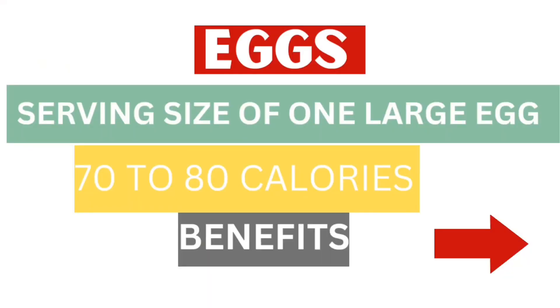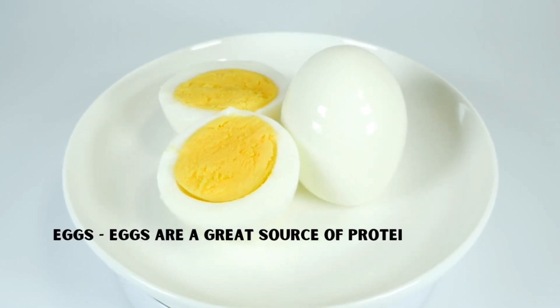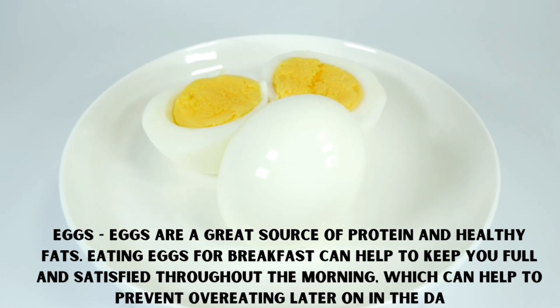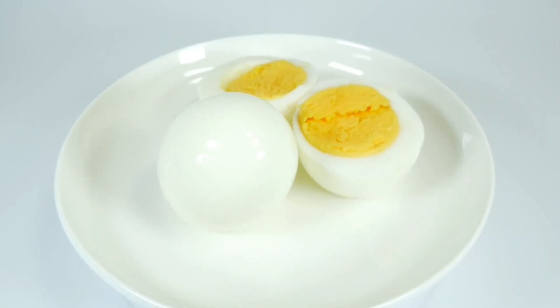Next is eggs. Eggs are a great source of protein and healthy fats. Eating eggs for breakfast can help to keep you full and satisfied throughout the morning, which can help to prevent overeating later on in the day. A serving size of one large egg typically contains around 70-80 calories.